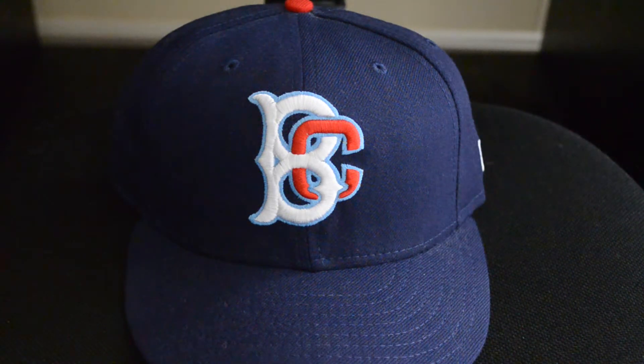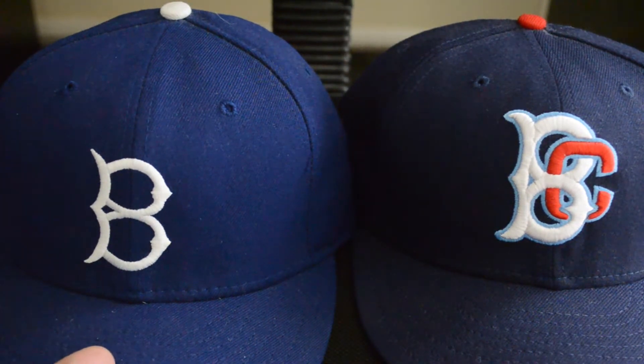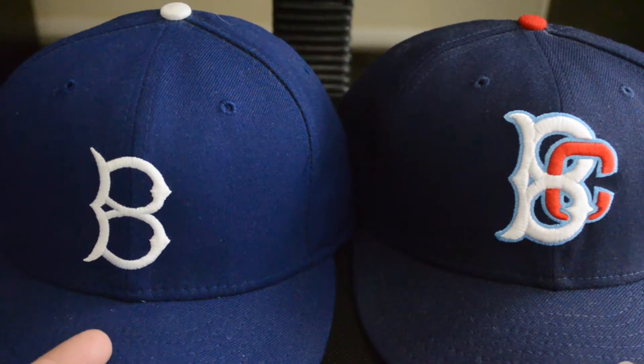Before then, there hadn't been a team in Brooklyn since the Dodgers left in 1958. If you look, the logo is interlocking B and C. The C is for the Cyclone, which is a ride in Coney Island, but the B is obviously meant to invoke the Brooklyn Dodgers B — the team that had left almost 50 years prior to that.